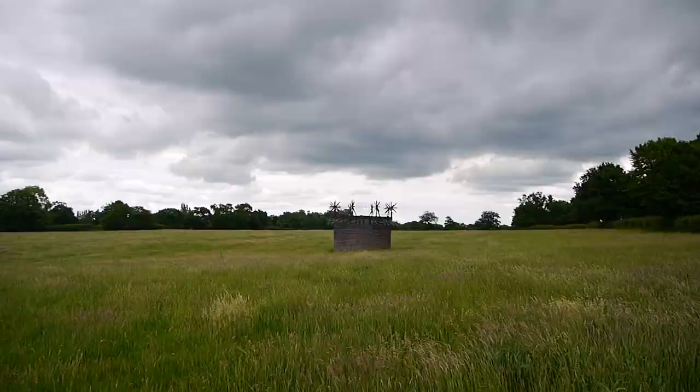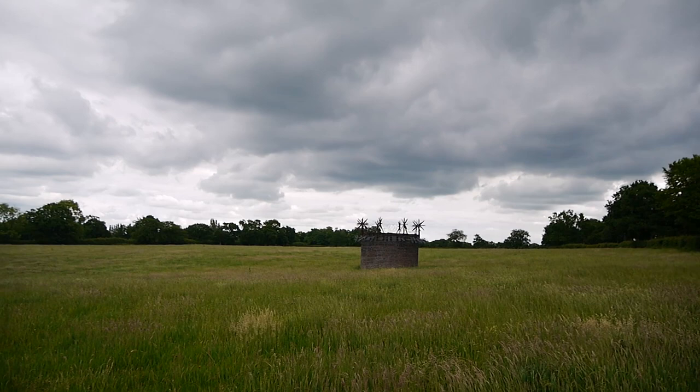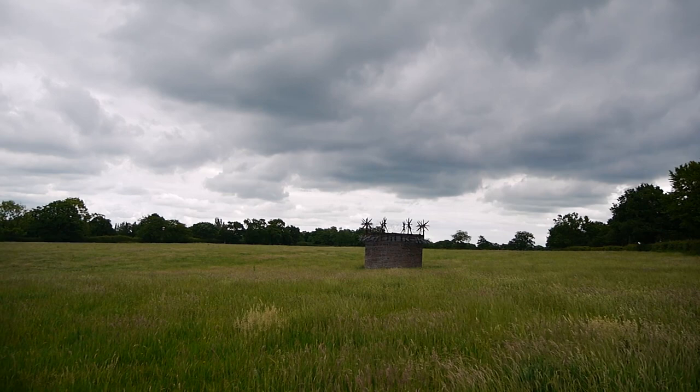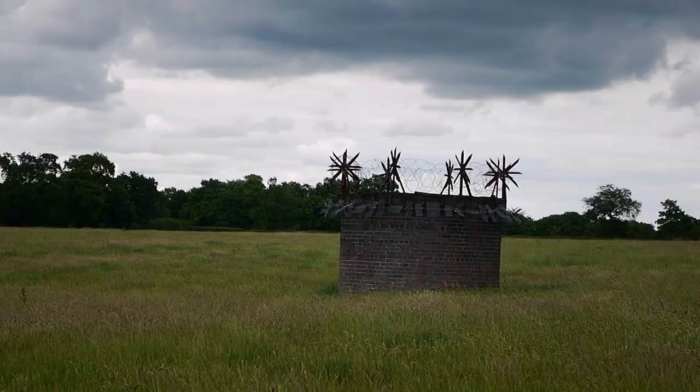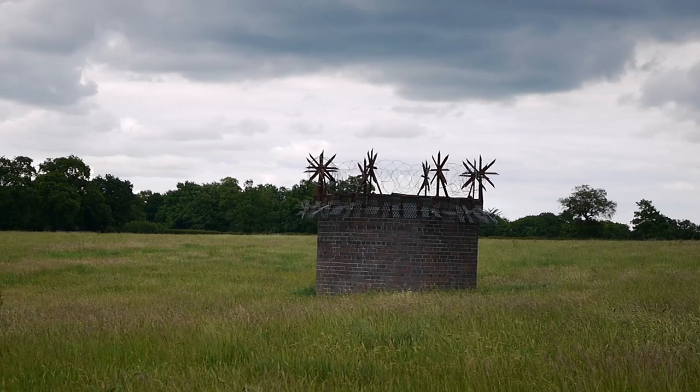Now there's something special poking up out of this field here, just off White Stubs Lane. Can you guess what it is? It's the air shaft for a railway tunnel which is running beneath the ground here. I was hoping I'd be able to see it - and there it is. It's marvellous. I had a whoop of joy when I saw it. What a magnificent thing.